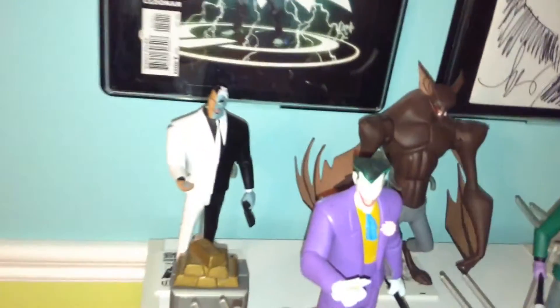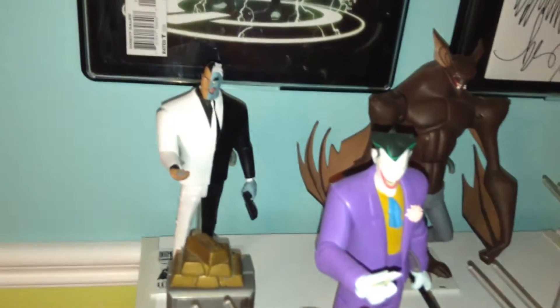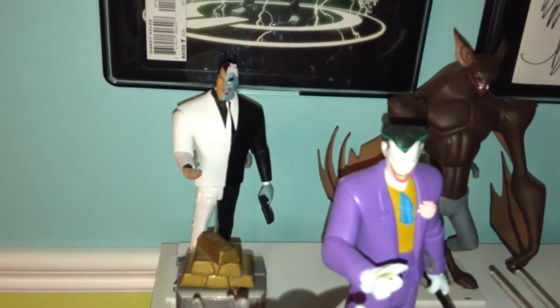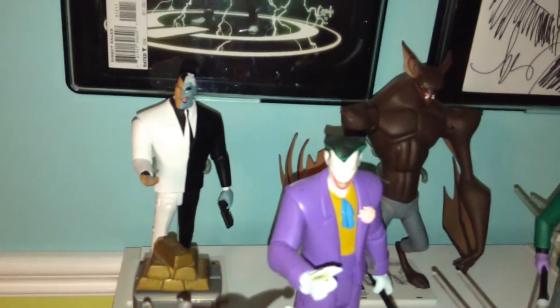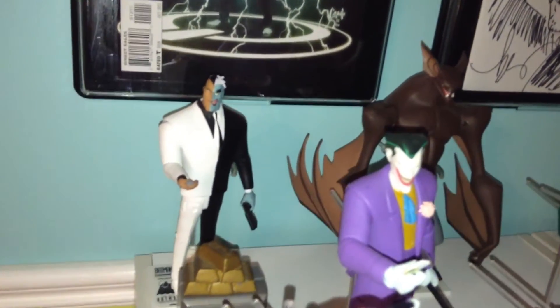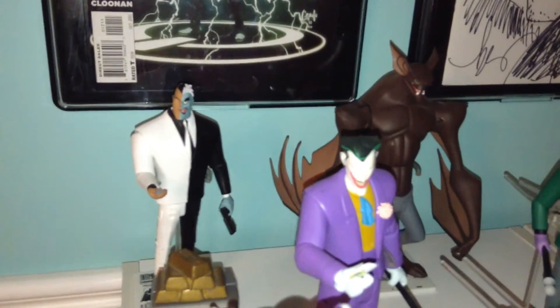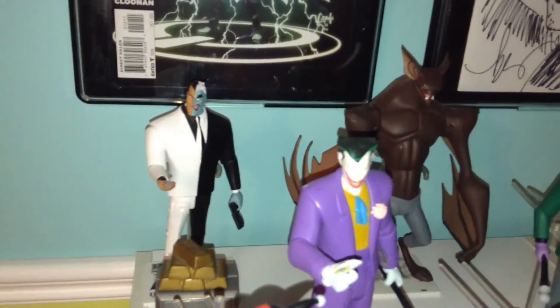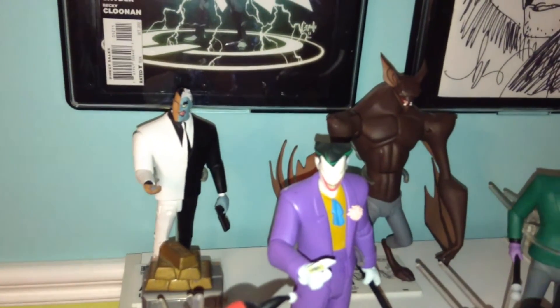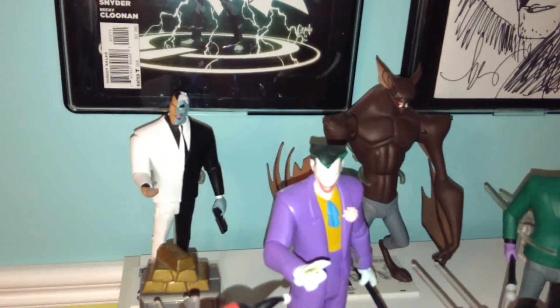Except for this Two-Face — this is actually a New Adventures Two-Face. However, they have not made a Batman the Animated Series version of Two-Face, and he actually didn't change a whole lot. So for now he's a good placeholder. Hopefully DC Collectibles will make an official Animated Series Two-Face, but for now he's fine.